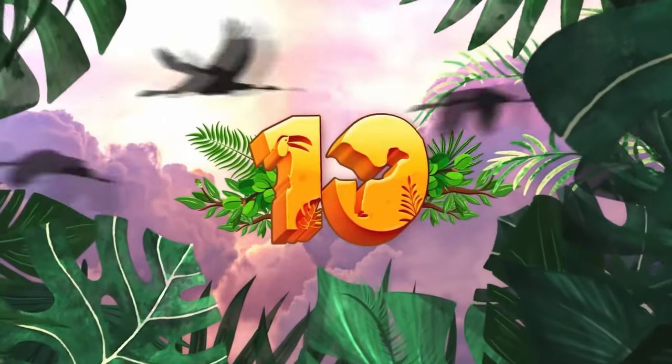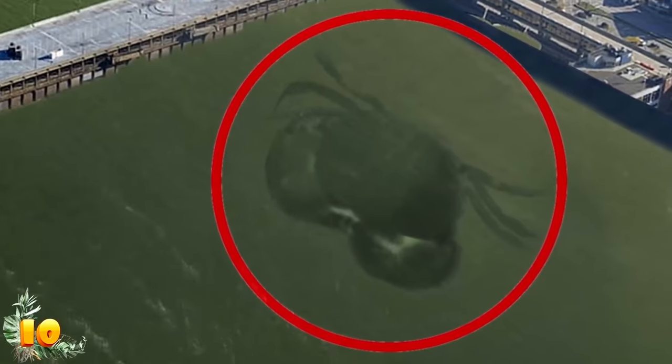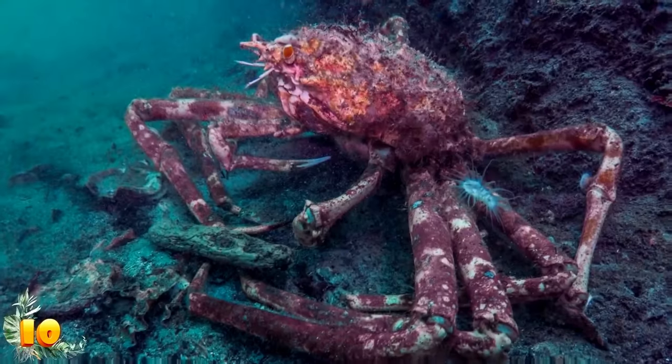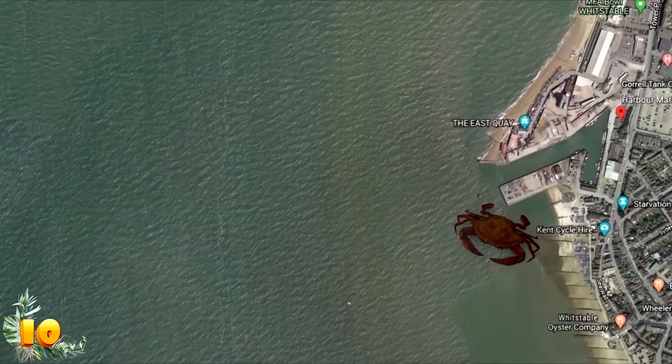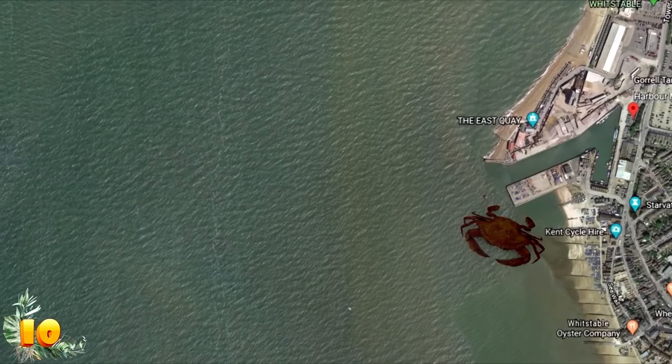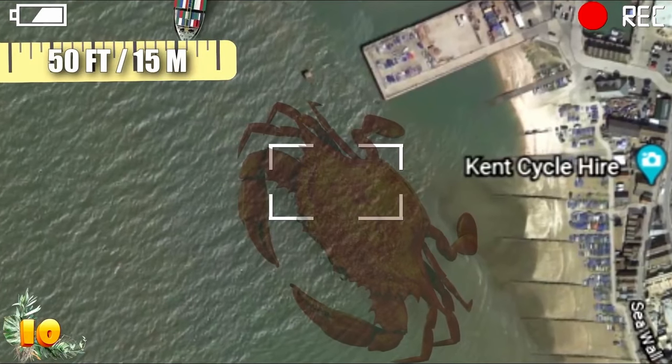Number 10: Crabzilla. I wanted to start by talking about what appears to be an enormous crustacean lurking in the water near the seaside town of Whitstable in England. This giant crab appears to be relaxing at the harbour, and as you can see by the Google Earth evidence, the thing is massive. Judging by the image from Google Earth, this ridiculously huge crab must be about 50 feet wide.